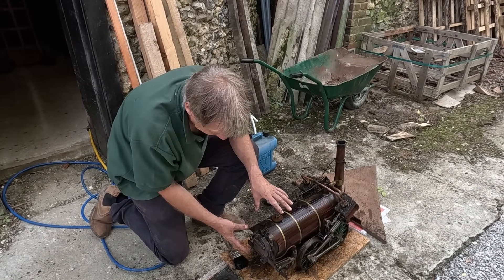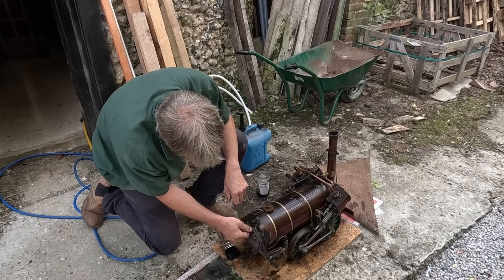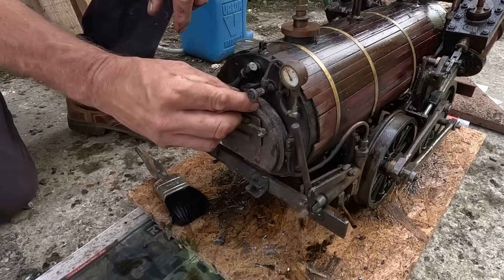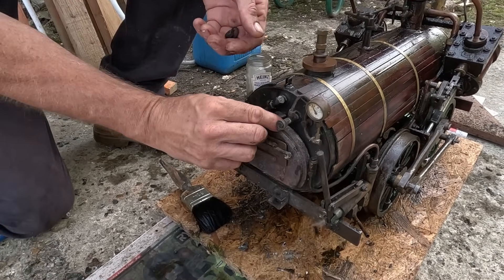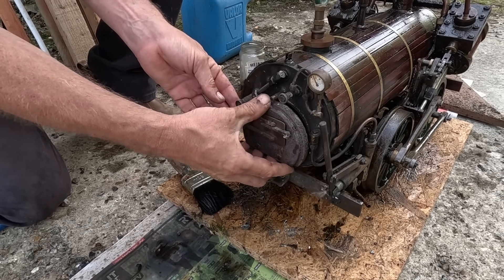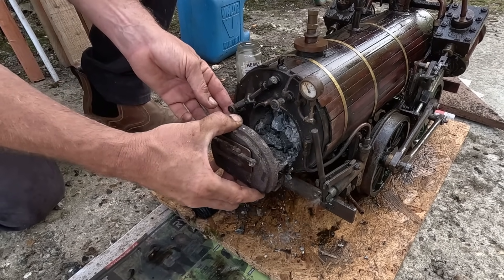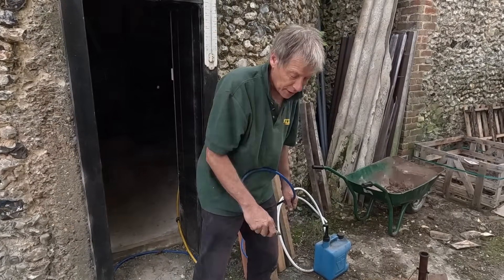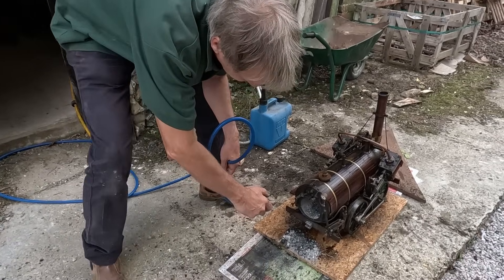I'd better clean up the back head a bit - it's the easiest engine to get rid of the fire ever. Take that off and that off, and then we can just slide the entire grate out in one go. I didn't clean that out after the last run, so I'll use the airline to blow out what's left in the firebox.